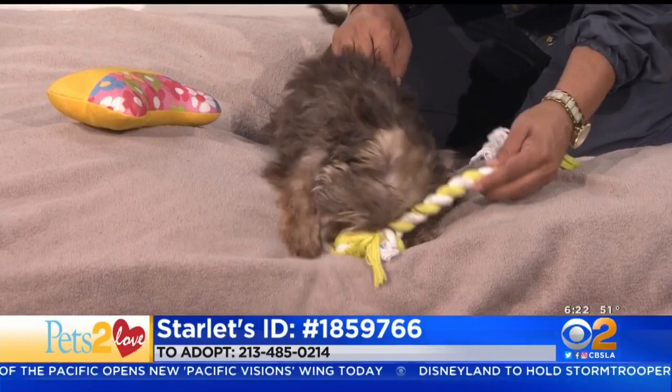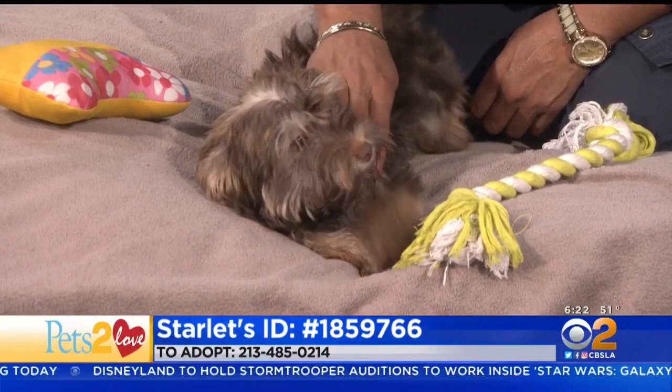If you'd like to adopt Starlet, just call the number on your screen or visit her at the Chesterfield Square Animal Shelter in South L.A. I just came alive. She's so sweet. Yes. All love.